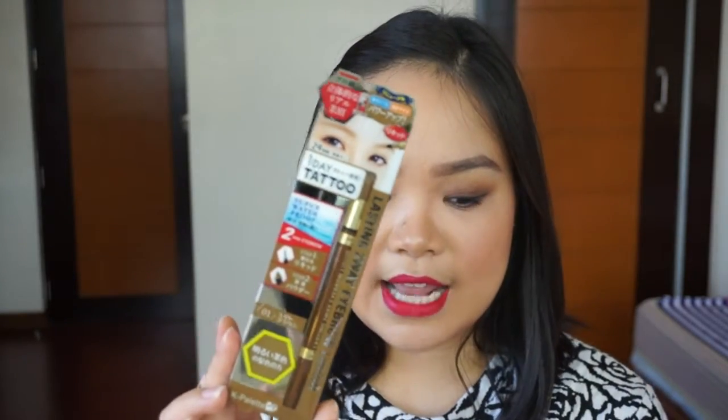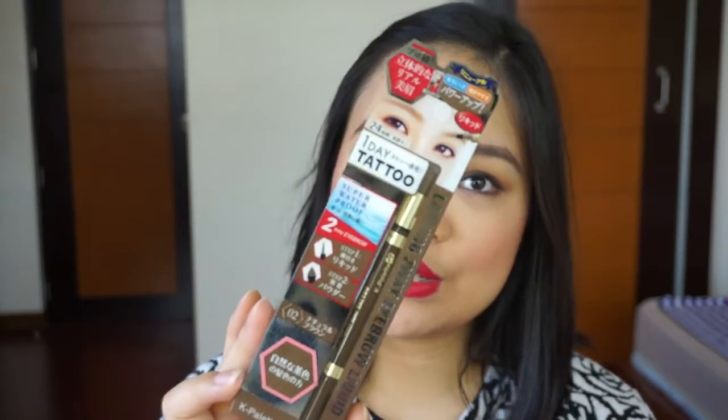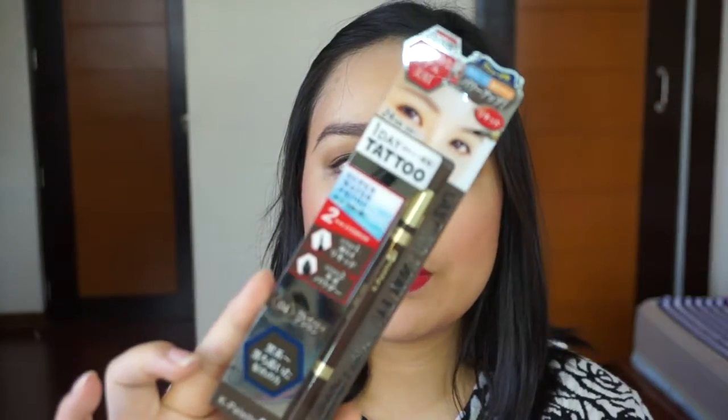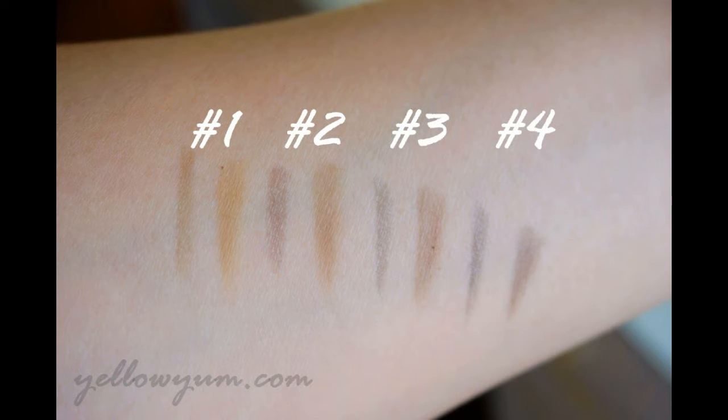It comes in four shades. This is number one, light brown. The next one is number two, natural brown. And then we have number three, mocha brown. And this is number four, grayish brown. I already swatched them, so here is the swatch.